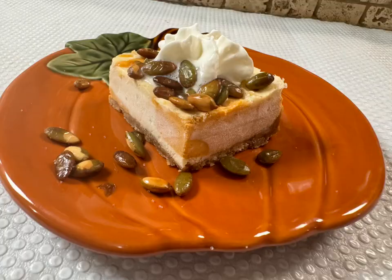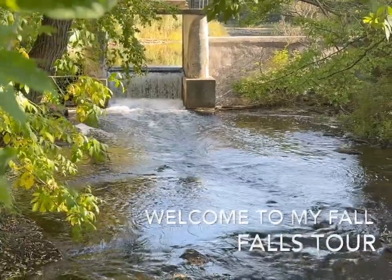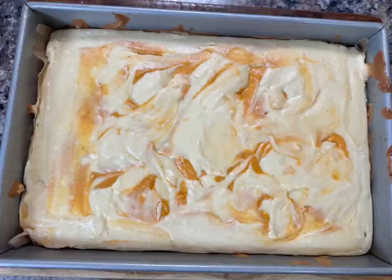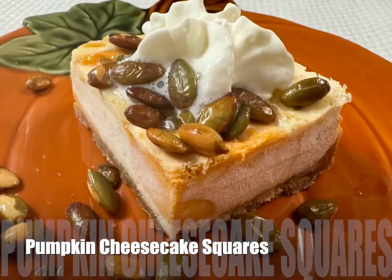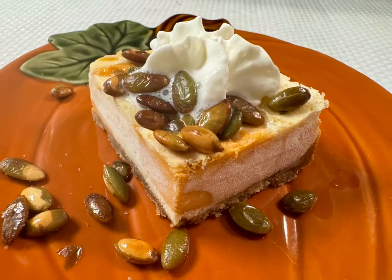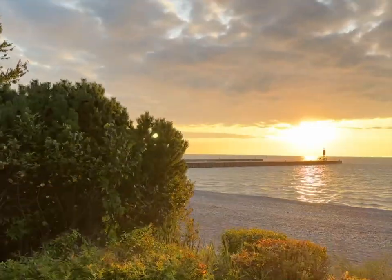Included in today's video is my Fall Falls Tour. We took a couple of days to travel throughout Southwestern Ontario. The featured recipe for today's video is Pumpkin Cheesecake Squares. These are really good, so stay tuned and I'll show you how to make them — just in time for Thanksgiving.